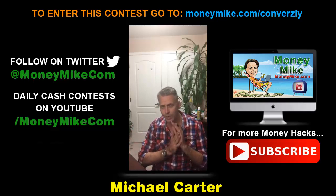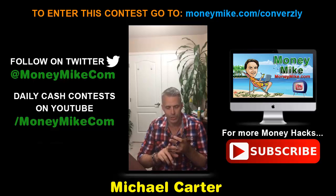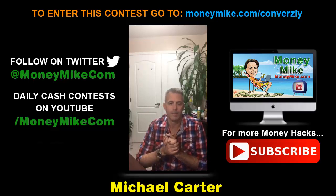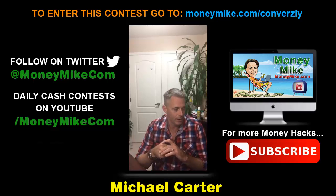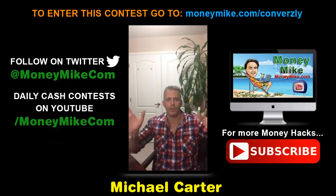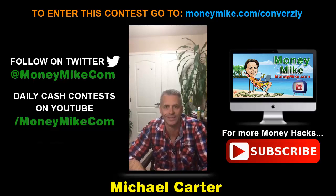That's about it — go and check out Conversely. This is really going to help you if you're struggling with conversions. You'll be able to crank out copy, be proud of a page that's ready to sell your products and services, and your conversions will go through the roof. This is Michael Carter from moneymike.com — this was Money Hacks at 8 p.m. Go do something great, and I'll see you next time!